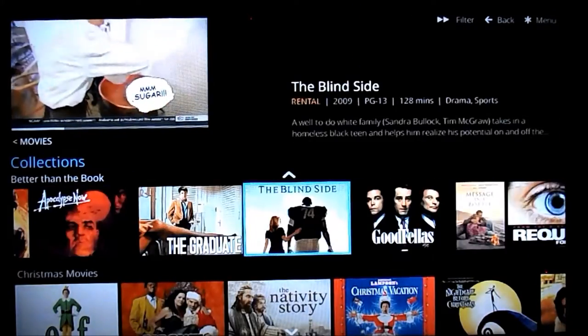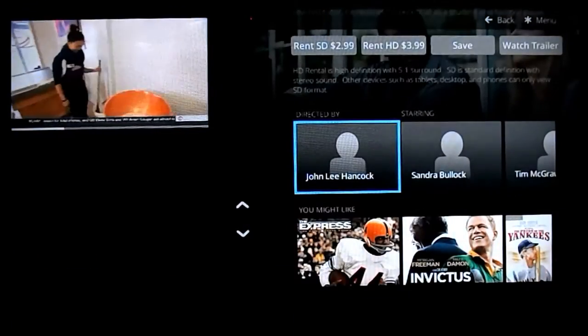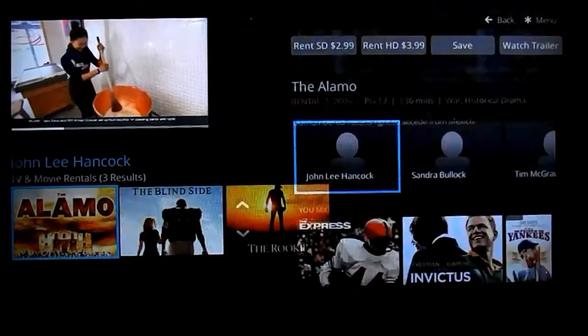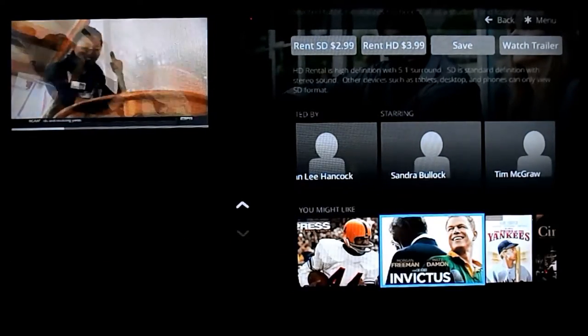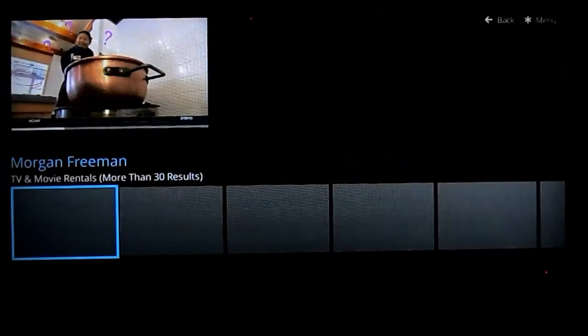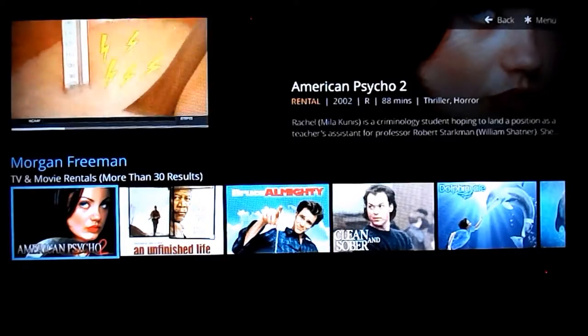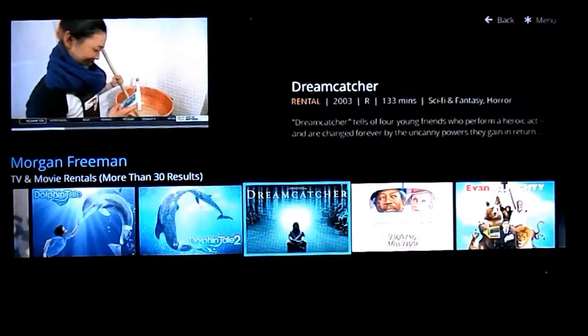So not only do they have the older content, they do have a lot of the newer content. The Blind Side is a fairly new movie. We can check out the director, the movie scenes, and recommendations for similar movies. We can check out everything from Morgan Freeman that's available — over 30 options in here, so it is really nice.